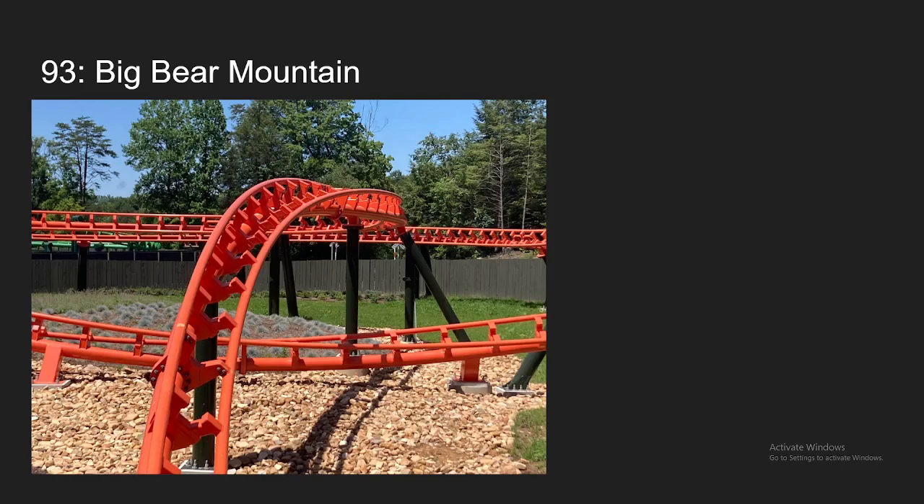Number 93, we have the first of the new for 2023 coasters. This is Big Bear Mountain. I honestly forget this coaster exists and that I've ridden it, but I have, and it is definitely a really good family coaster. The launches are pretty forceful — even more forceful than Cheetah Hunt. And I really like how exposed you feel on this ride. The first half is lackluster, but you kind of haul through the second half, which is really fun. The layout doesn't have much forces, but it feels like a great family coaster, which is why it's coming at my number 93 spot.